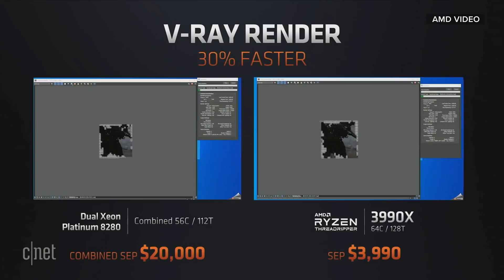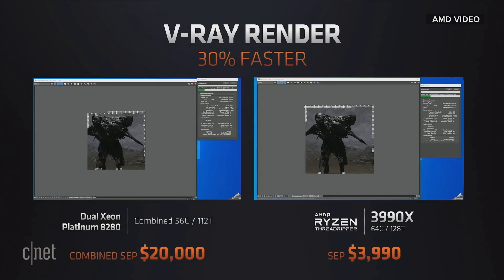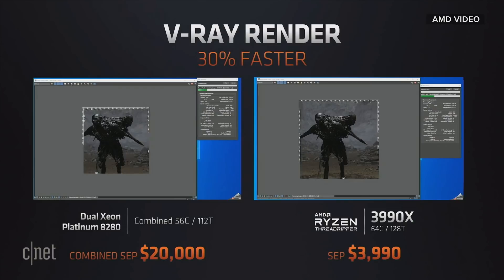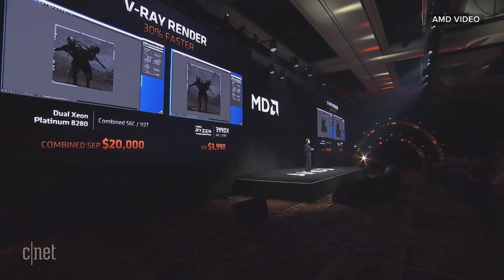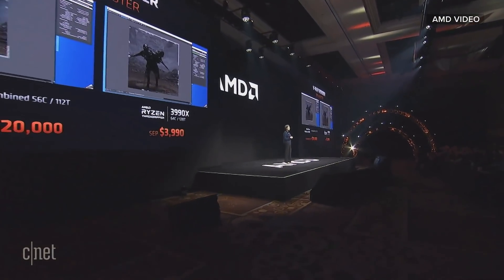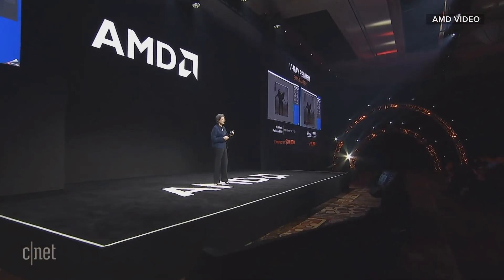What you're seeing here is a demonstration comparing the Ryzen 3990X to two Xeon Platinum 8280s — the top of our competition's server stack, retailing for about $20,000 for the pair of processors. We're showing a popular rendering application, V-Ray, using content from our partners at Blur Studio from their work on the film Terminator Dark Fate.